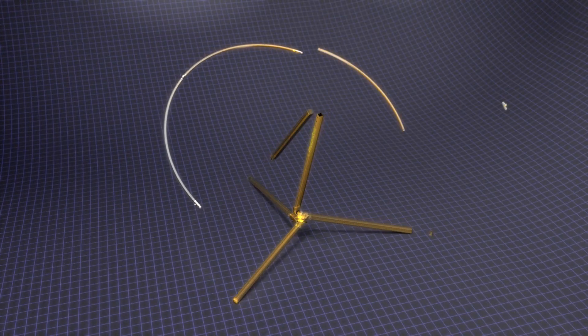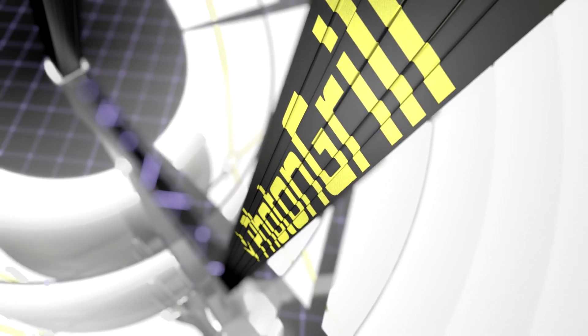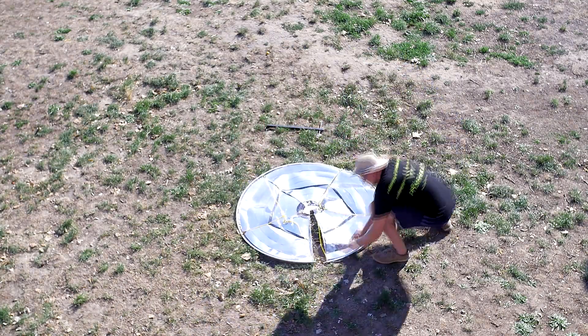We expanded upon NASA technology and transformed this highly robust foil so it remembers the perfect reflective shape once inflated. This results in a high precision lightweight mirror that is able to be folded up and put in your backpack.